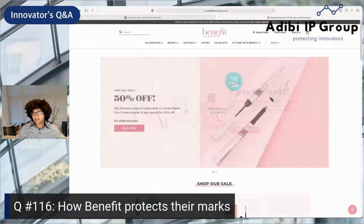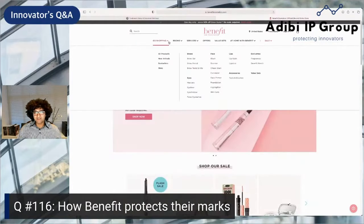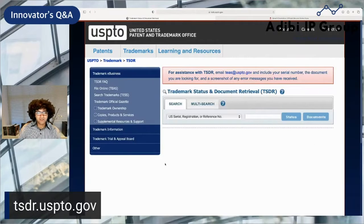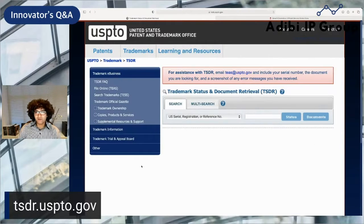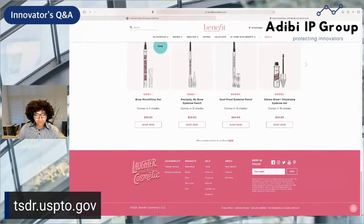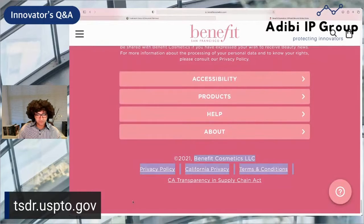This is Benefit Cosmetics, and I want to show you guys how they use trademarks to protect their marks. We're going to get started by going to tsdr.uspto.gov. I just went to BenefitCosmetics.com and scrolled down, and I can see here that they're owned by Benefit Cosmetics LLC. This is a really good way to find marks for a particular company. I'm going to use this owner name when I do my search.